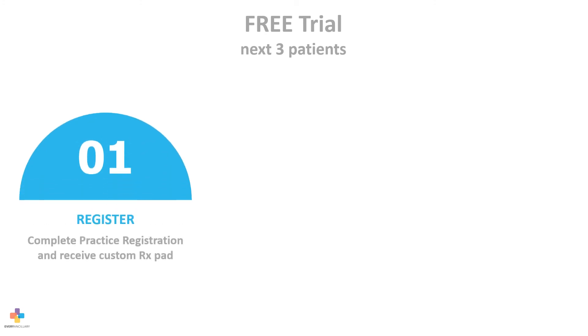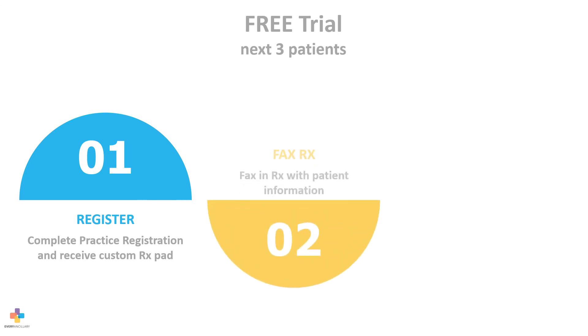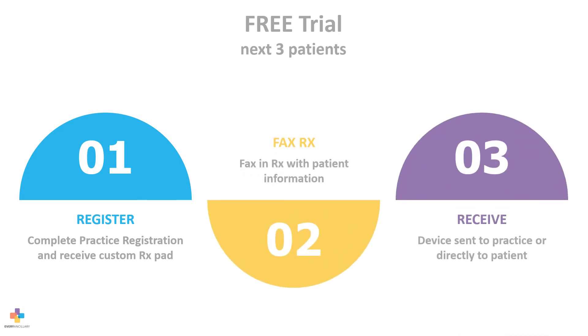Try this device for free on your next three patients. Simply complete a practice registration form and you will be sent a custom script pad. Fax in the script with your patient information and the device will be sent to your practice or directly to the patient.